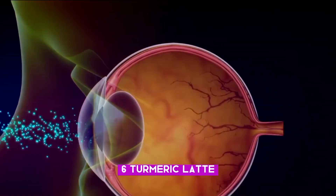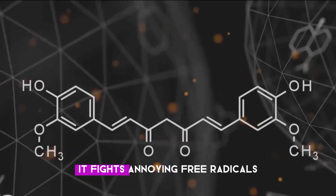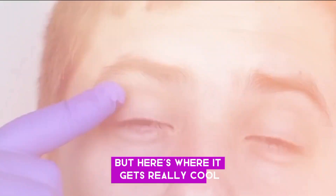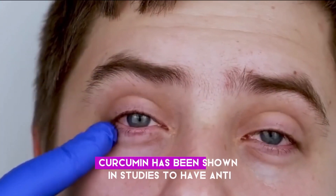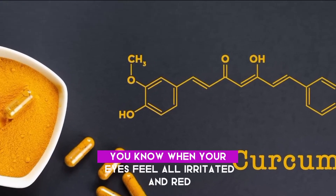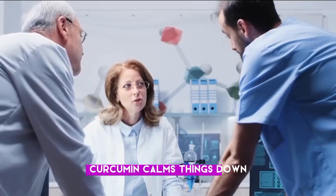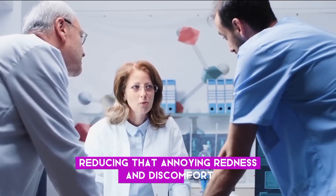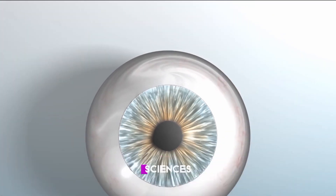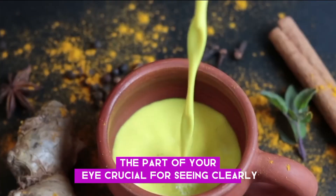Number six: Turmeric latte. Turmeric contains a powerful compound called curcumin, which fights annoying free radicals that can damage your eyes. Curcumin has been shown in studies to have anti-inflammatory properties. When your eyes feel all irritated and red — that's often because of inflammation — curcumin calms things down, reducing that redness and discomfort. Also, a study published in the International Journal of Molecular Sciences suggests that curcumin repairs damage to the retina, the part of your eye crucial for seeing clearly.